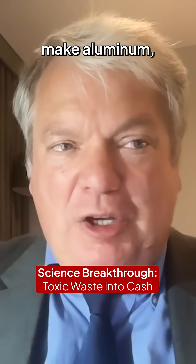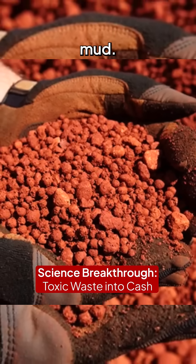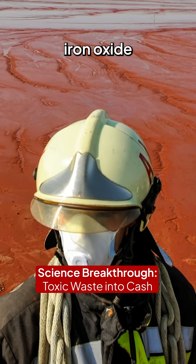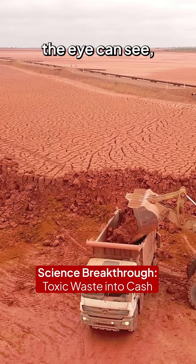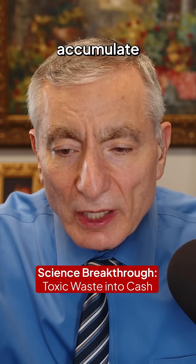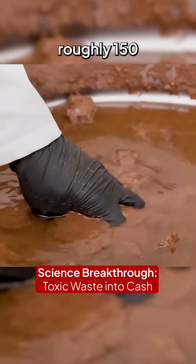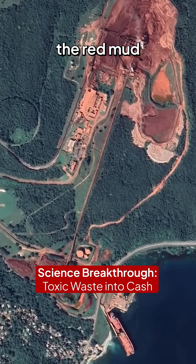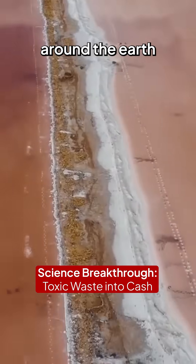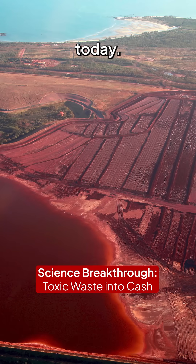In the world today, when you make aluminum, you generate a waste stream, a byproduct called red mud. It looks red because it contains iron oxide in the form of hematite, and hematite is red, and you see as far as the eye can see — this is a toxic waste, and they just accumulate toxic waste all over the world. If you take the roughly 150 million tons a year of red mud generated globally and put it in trucks and line them up, they'll go around the earth more than four times. 98% of that material is not being reused today.